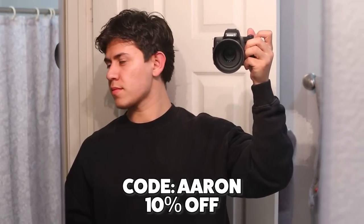This is the final product — I'm very excited how it came out. Big thanks to Blumon for helping me with this hairstyle and sponsoring today's video. The link is going to be the first one in the description, and you can use code Aaron for 10% off.